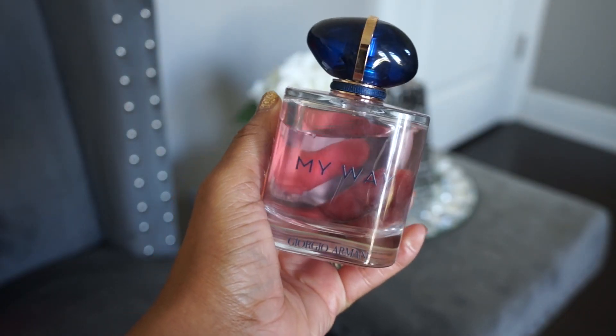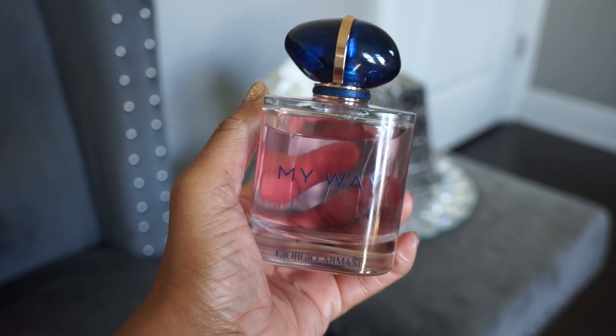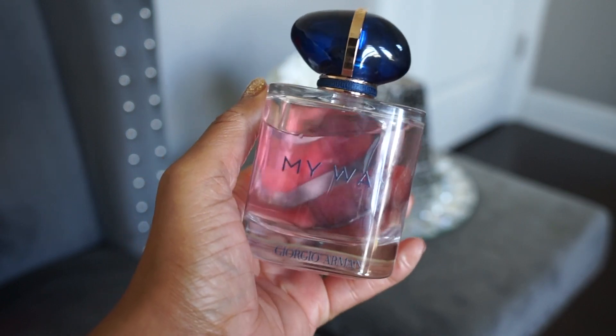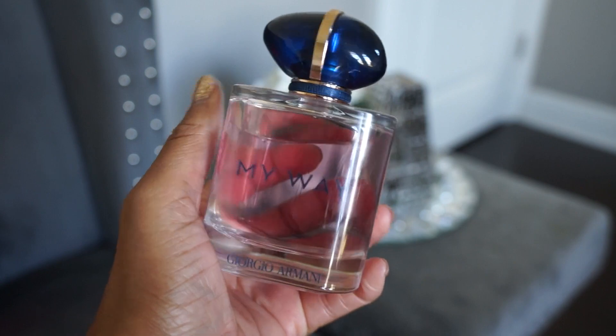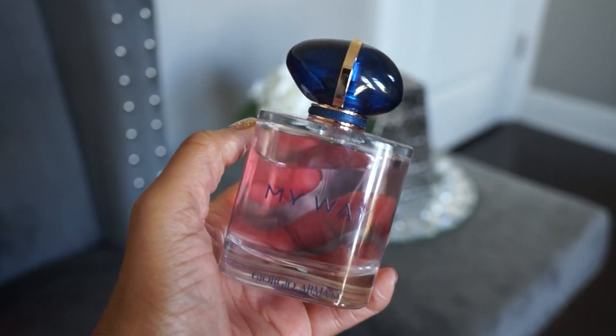The next house is Giorgio Armani. The first one is My Way, a new release. It's a nice everyday type scent, definitely based around orange blossom and ginger. There are a lot of orange blossom scents out there, but there's something different about this one that I really like. I think it's great for day-to-day use year-round.